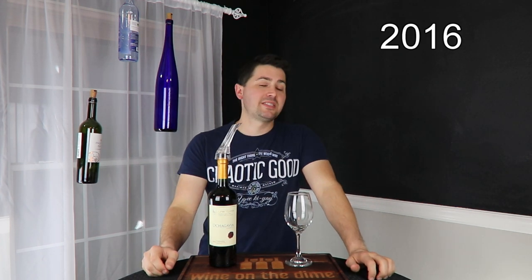So today I'm reviewing the Ochagavia Grand Reserva Carménère, 2016 from Chile. It is 13.5% alcohol by volume, and I paid $10 for it at my local HEB.